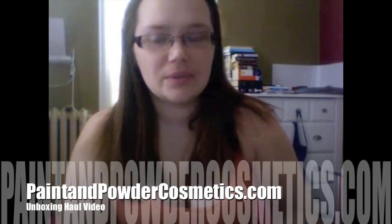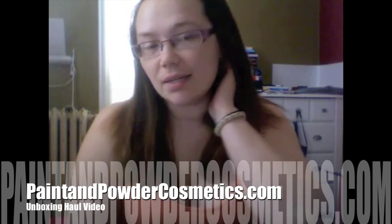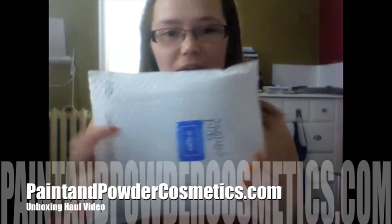Hi everyone, it's Love for Nail Art here with a new video for you guys. I got a package today and I wanted to do an unboxing for you. It's from the Paint and Powder Store — paintandpowdercosmetics.com. I'll put the information in the down bar, and I'll also include all the items I bought, how much it cost, and whatnot.